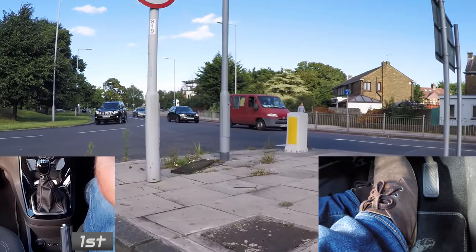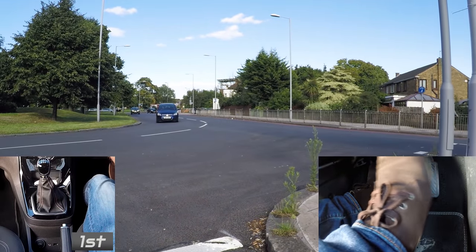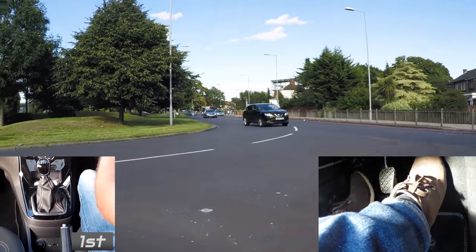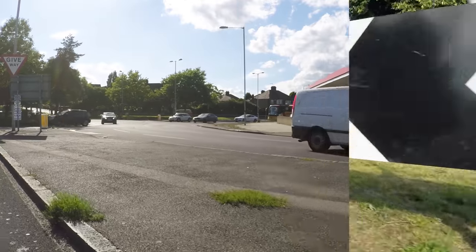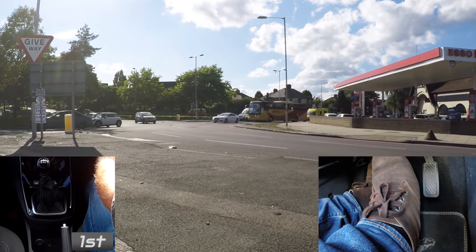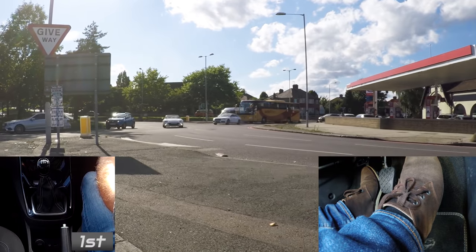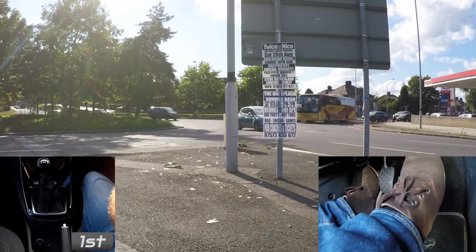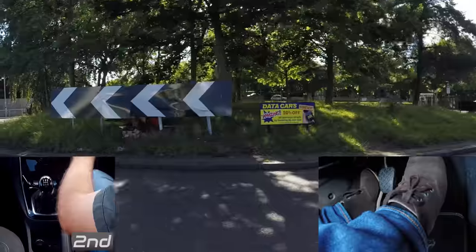Knowing when to go gets better with time and experience — anticipating what the other drivers are going to do next and taking a good safe opportunity. If you're stalling at roundabouts when trying to move off quickly, there's a good chance you're not pressing the gas enough or you're releasing the clutch too soon. So don't forget: gas, then hold the biting point for a second, more gas as you smoothly release the clutch.